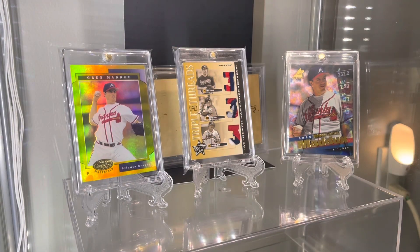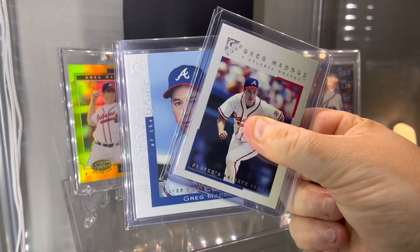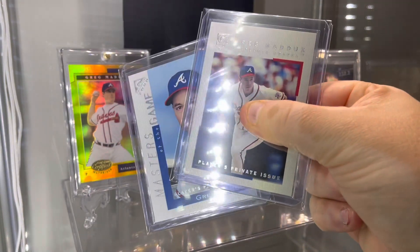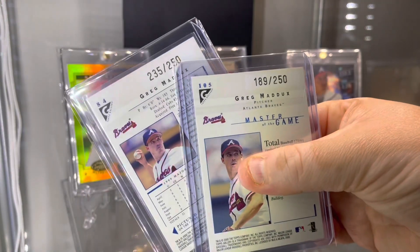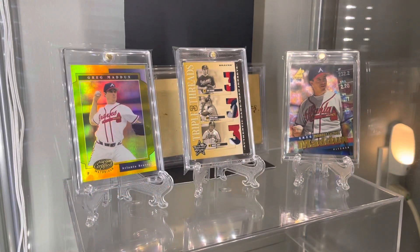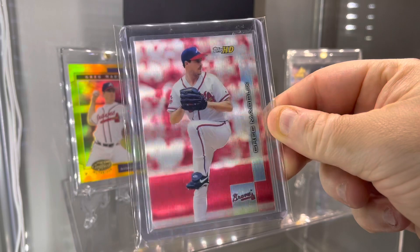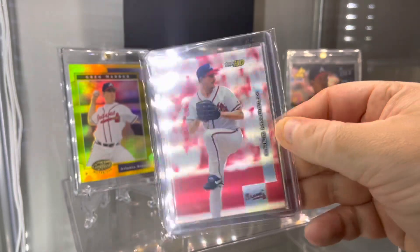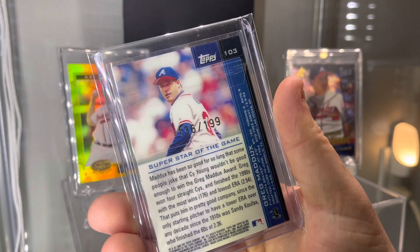Next I go to 2000 Topps Gallery. We got two parallels to the base cards — he was in two different base cards here. This is the Player's Private Issues, and each of these are out of 250. 2001 Topps HD — really nice cards, kind of heavy. This is the Platinum HD, and it is out of 199.